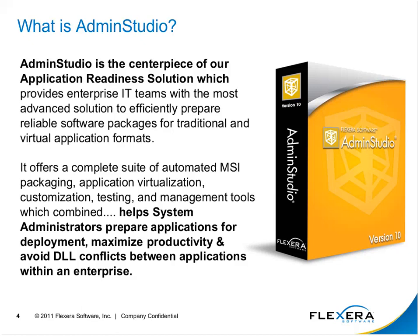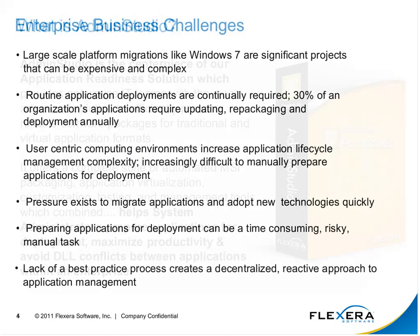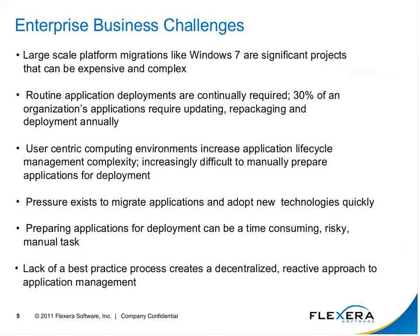We're also talking about dealing with the changes and challenges that new technologies within the marketplace bring. Today's enterprises face a number of different challenges. Probably the largest challenge most organizations are looking at right now is properly planning and executing a Windows 7 migration — a significant project that can be extremely expensive and very complex.